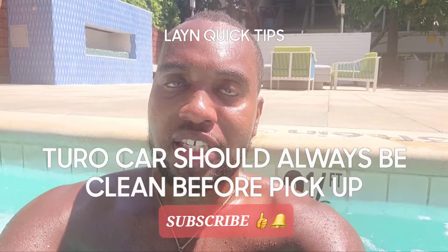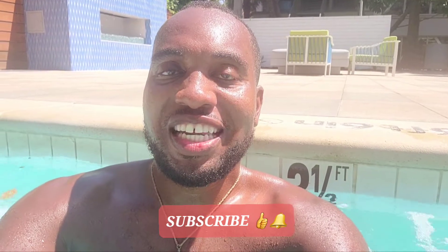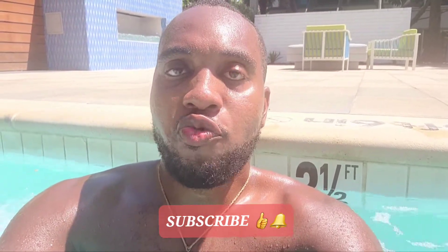Elaine Turo Quick Tips. Always do your absolutely best to have your Turo car clean, vacuumed, and in immaculate condition at minimum one day before. That way you're not rushing day of.